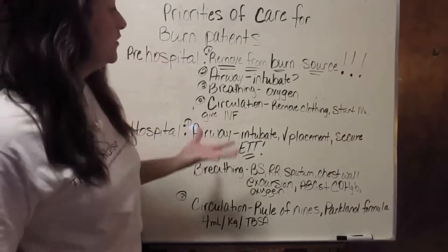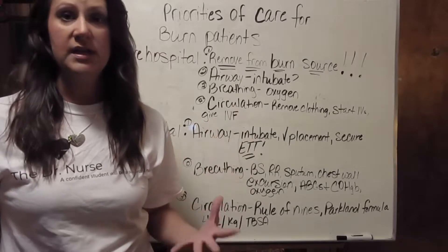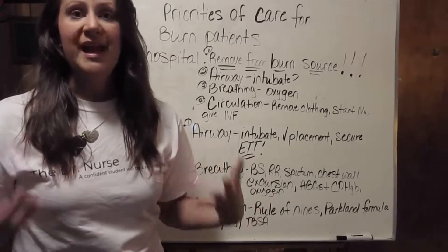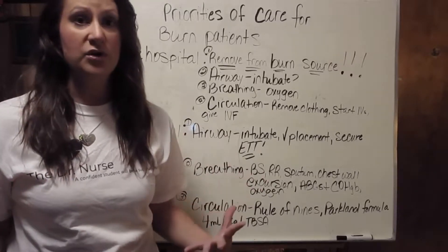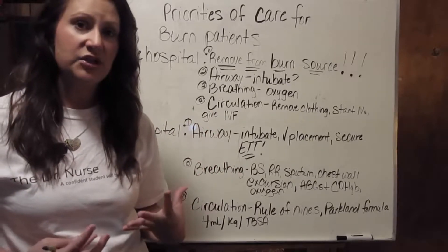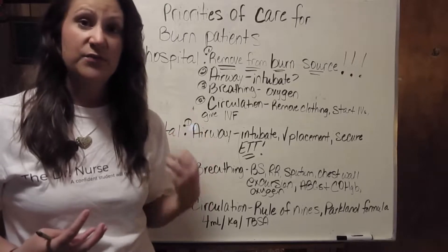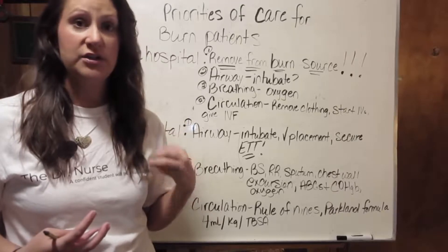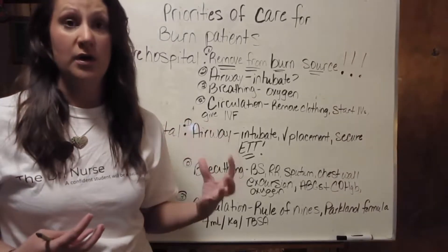With the care of burn patients, it is very complex! These patients have so many potential complications and injuries — they can go into burn shock. The care that is provided to these patients in the first few hours after the initial burn injury is absolutely paramount to how these patients are going to survive, if they are going to survive, and to their outcomes.